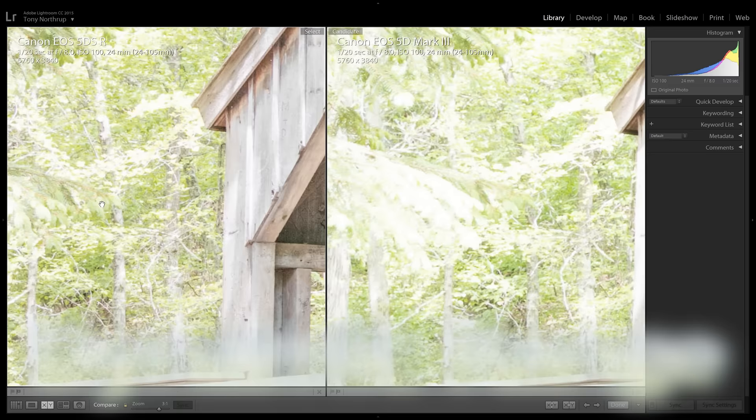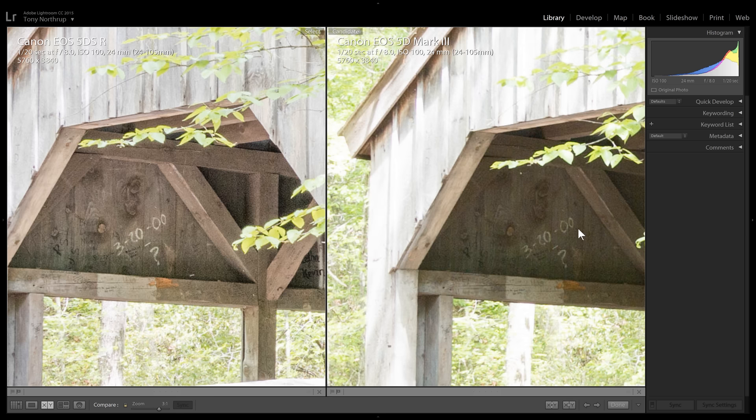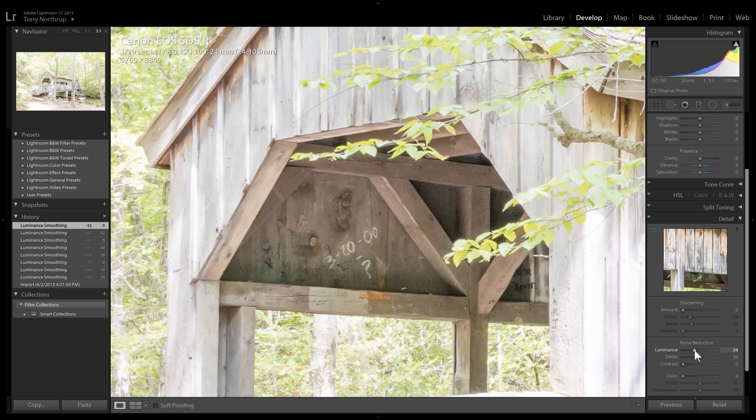Let's boost the exposure to equalize it in the shadow areas underneath this covered bridge. This allows us to see how well we can recover shadows and assess the dynamic range of the 5DSR versus the 5D Mark III. The 5DSR's shadows don't look substantially better than the 5D Mark III's, but they are far more detailed. Once again, we can trade detail for noise by raising the noise reduction — this reduces the detail but eliminates the noise, and it's easy to retain similar amounts of detail with far less noise.